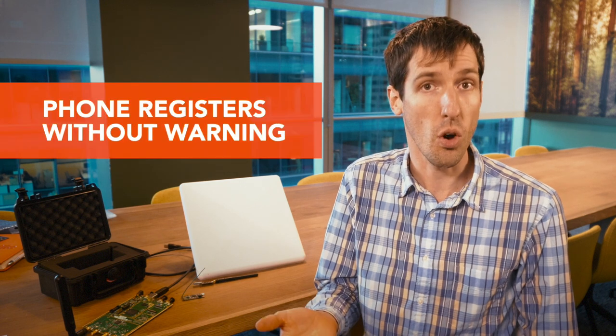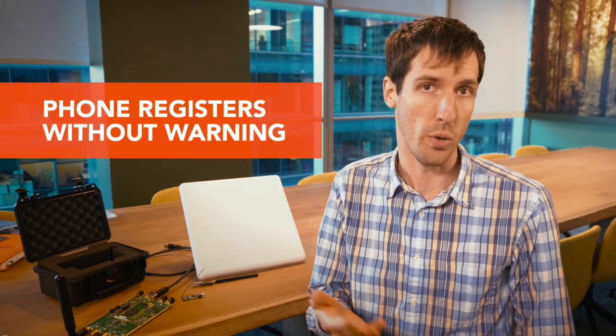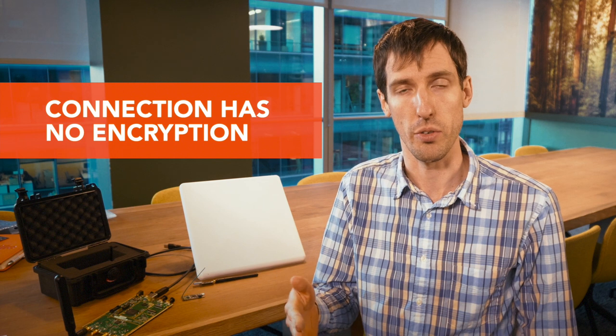All those phones see a strong 2G GSM tower and log onto it because it appears to be their carrier. Your phone will register and probably not warn you that it's registering without encryption — encryption can be turned off at the base station.